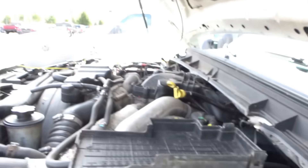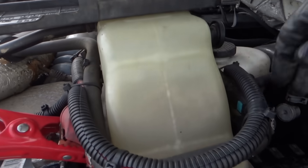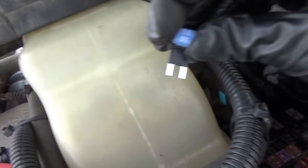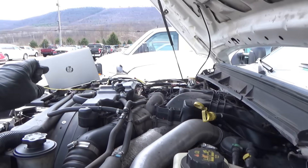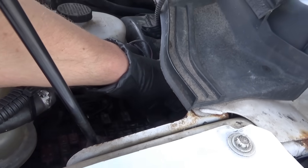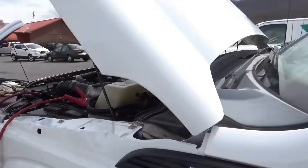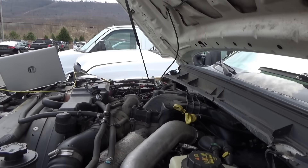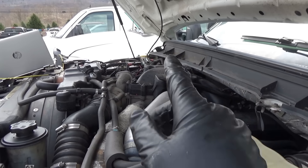I'll take one of these 15-amp fuses and pop it in temporarily. Moment of truth — watch that test light as I install the fuse in the missing slot with the key on. Ready? And the test light lights up. With key off, test light goes out. All right, let's install the original PCM and reconnect those wires OEM-style.